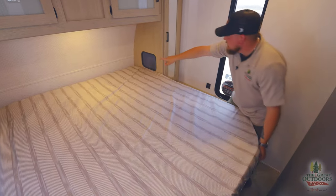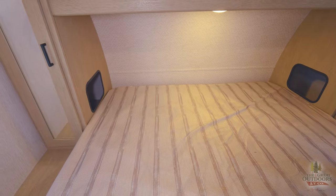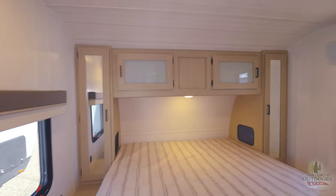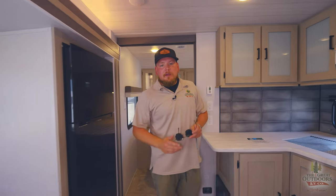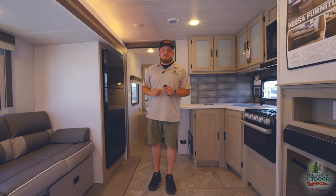Two cutouts here in your cabinets for your CPAP machine or cell phone if you want to charge at night. Big windows in your back bedroom on both sides, plenty of space, and you can put a TV up in that corner. So like I said, we are in the Wildwood 22 RBS — 26 feet 11 inches, 6,100 pounds. I'm Michael here at the Great Outdoors RV in Greeley, Colorado. Give me a call at 970-313-4337 and ask for Michael. I appreciate you guys watching — like and subscribe to the video, we'll see you next time.